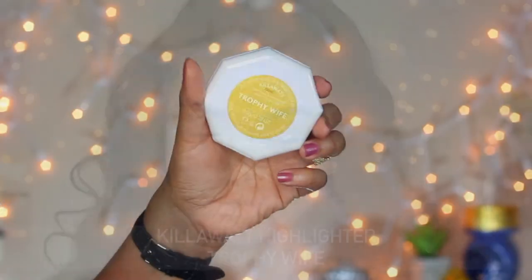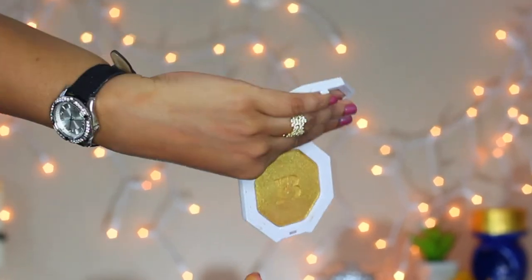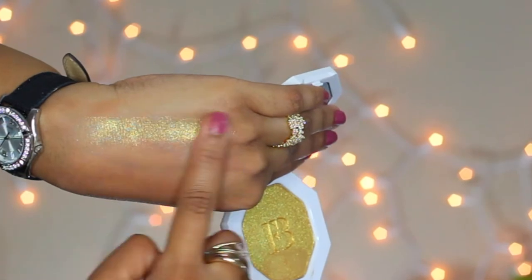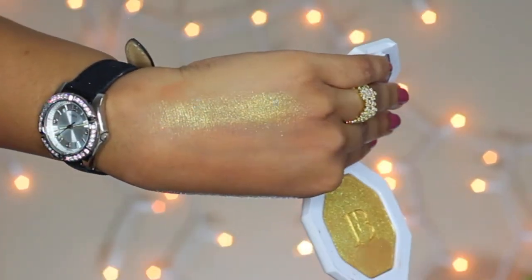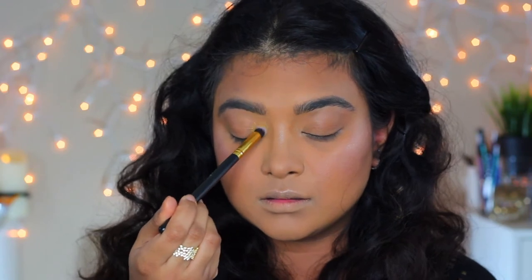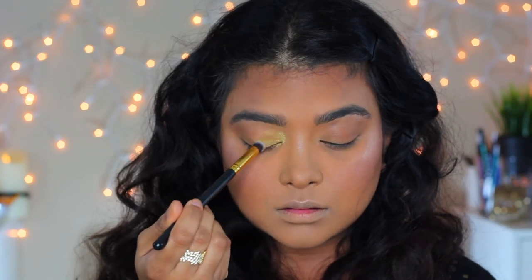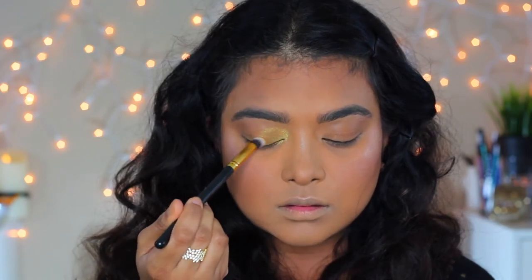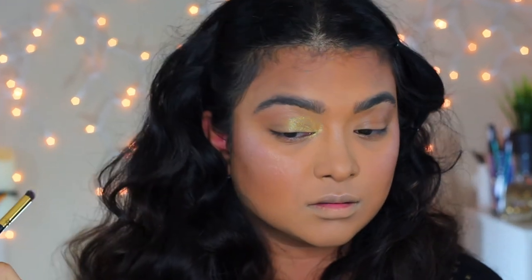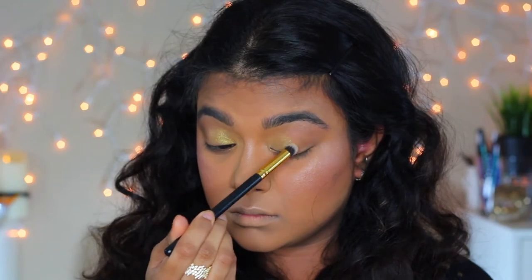Now I'm going to share my thoughts on the most talked about product, Trophy Wife highlighter. It's a warm yellow gold with a greenish base, and if you look closely you will see glitter particles in it. Do I like the shade? Yes. Do I like it as a highlighter? No. So I'm using it today as an eyeshadow without any base, but it still looks good. If you use a black or any other colored base underneath, the result looks amazing.